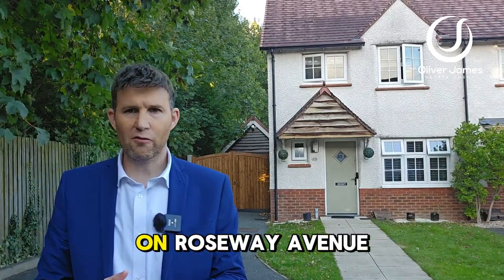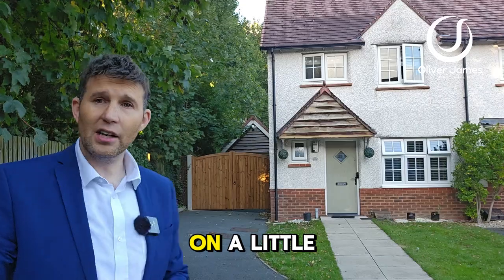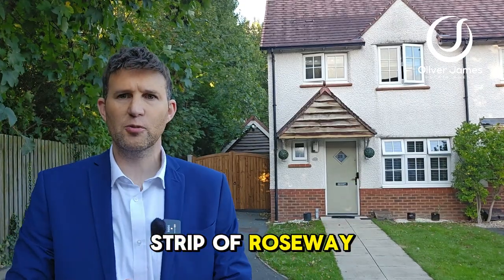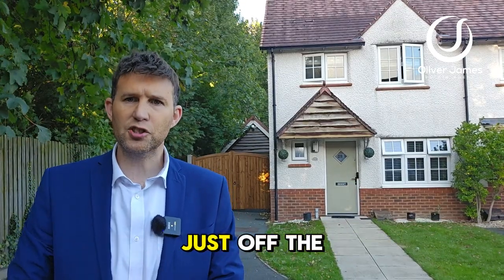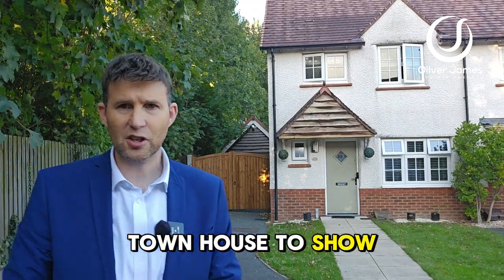Hello and thank you for joining me. You find me on Roseway Avenue in Cadishead this afternoon, on a little cul-de-sac off the main strip of Roseway Avenue. Hayes Green development, just off the A57, and over my shoulder I've got a three-bedroom townhouse to show you today.